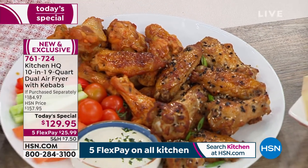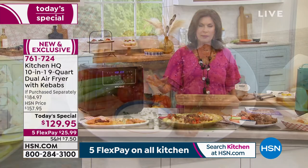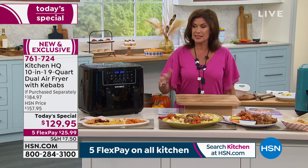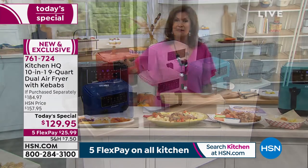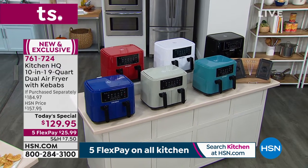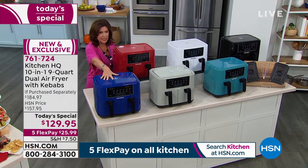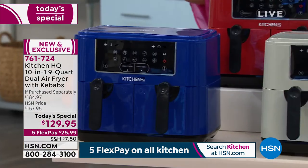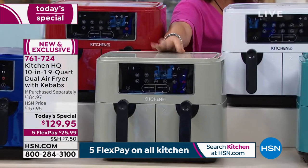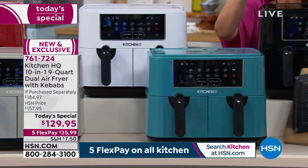Look at the finish on it. Look at the way the air fry is so crisp and beautiful. All your holiday foods you're going to be able to cook faster and healthier. You have it available in black, teal, blue — a nice pretty royal blue — red, always one of our top sellers, silver, white, and the teal and black right here.